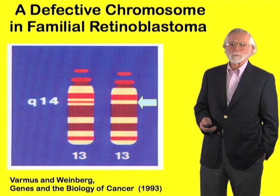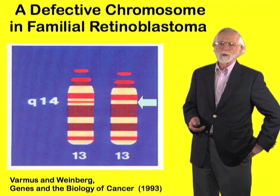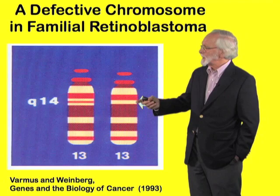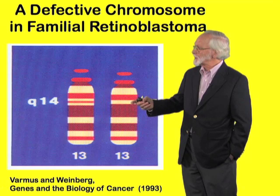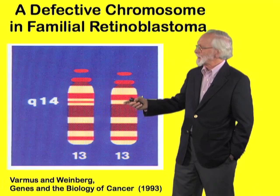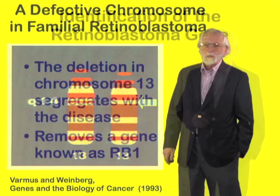The first hint to what was going on here was the discovery of a defective chromosome in familial retinoblastoma — inherited retinoblastoma. It involved chromosome 13, and it was discovered that in some cases of retinoblastoma there was a focal deletion — a piece of this chromosome was missing.